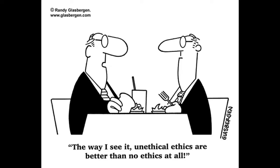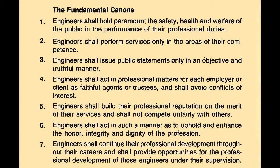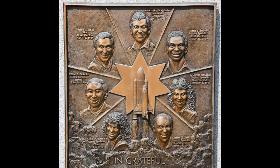This was very unethical of both parties. NASA broke one of the fundamental canons in the code of ethics for engineers — they did not hold paramount the safety, health, and welfare of the public. There was a monument built at Arlington National Cemetery in remembrance of those who lost their lives on that tragic day.